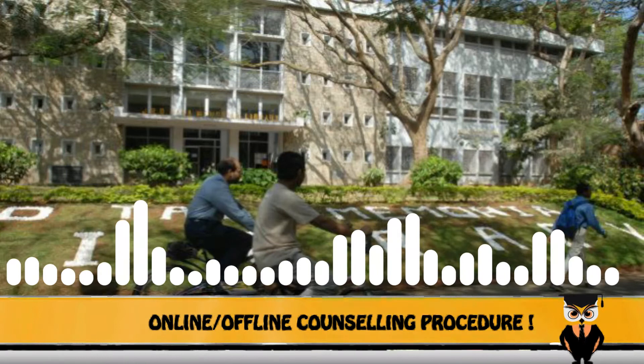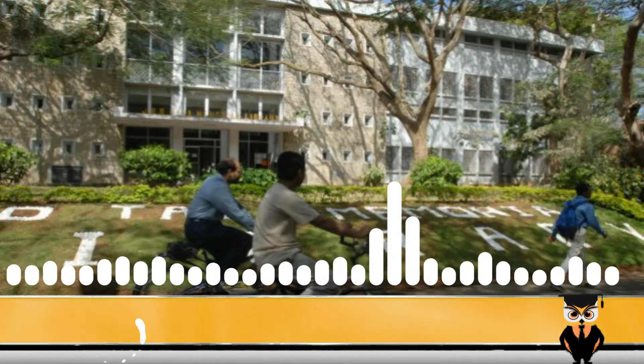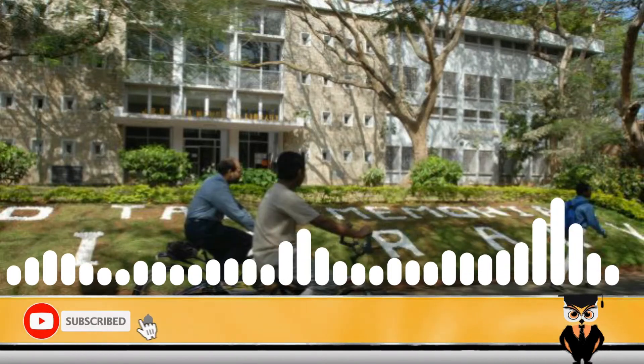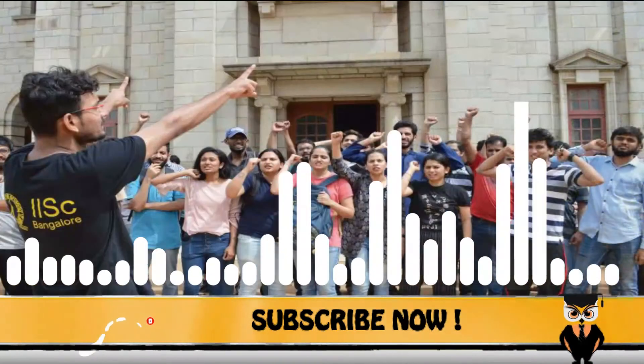The university also offers various scholarship facilities to its students. To know more about scholarships and related matters, kindly contact the counselors — the WhatsApp number is in the description box.